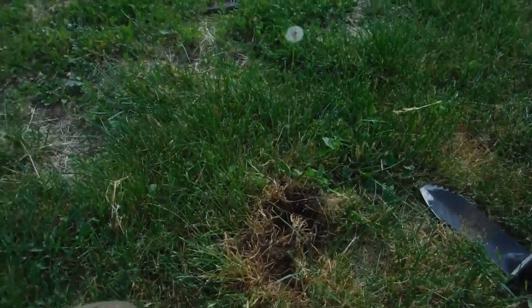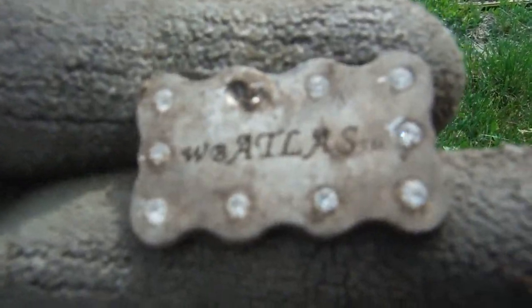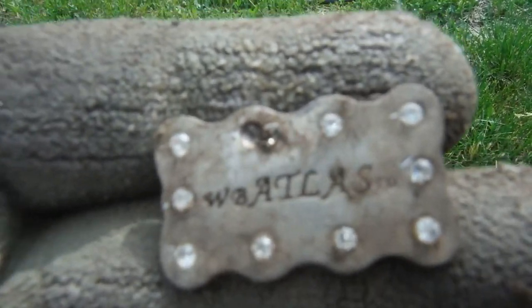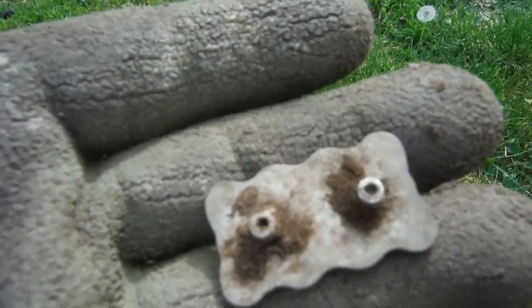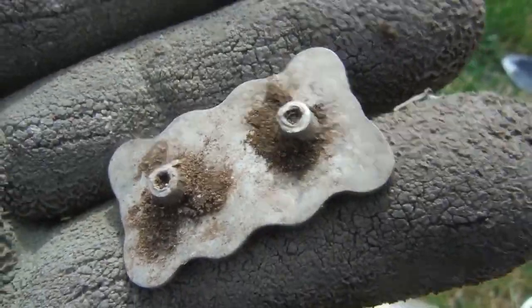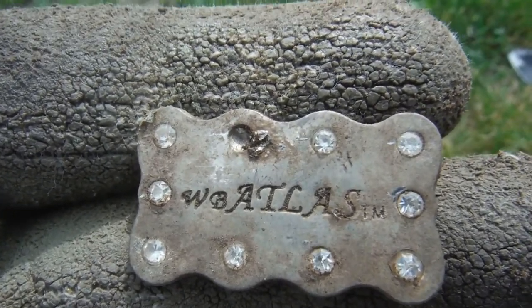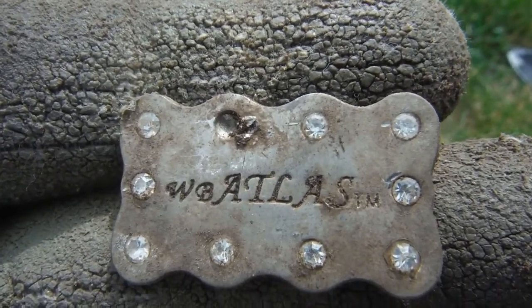There's a hole there about two inches deep — I dug this. It's got rhinestones in it and it says 'WB Atlas.' On the back it has two pins. So if you know what that is, please comment in the comment section. Interesting, it's got rhinestones on it.